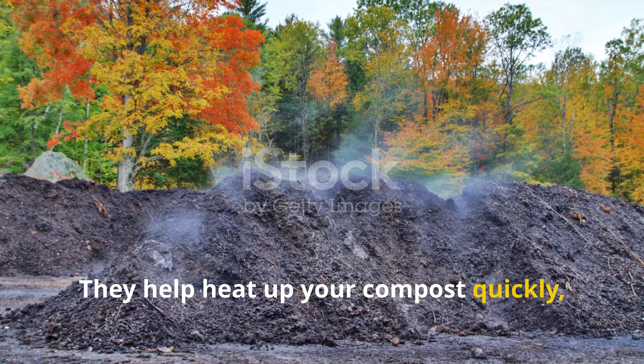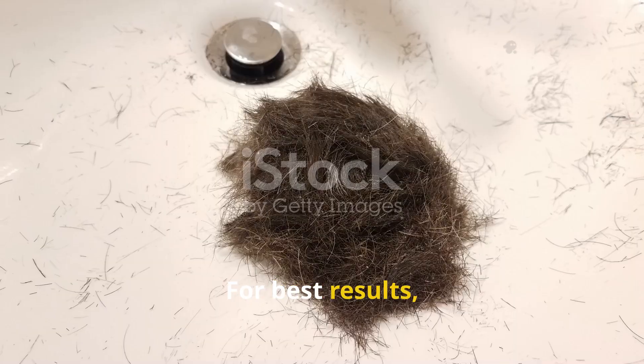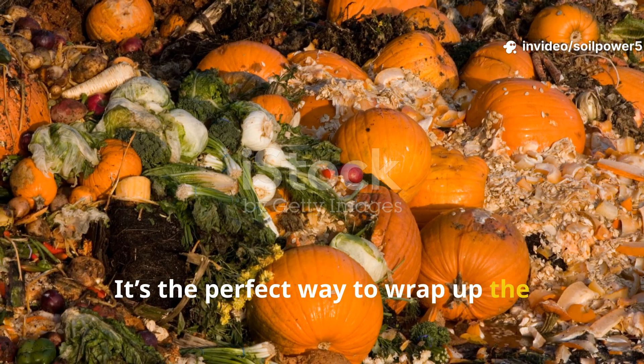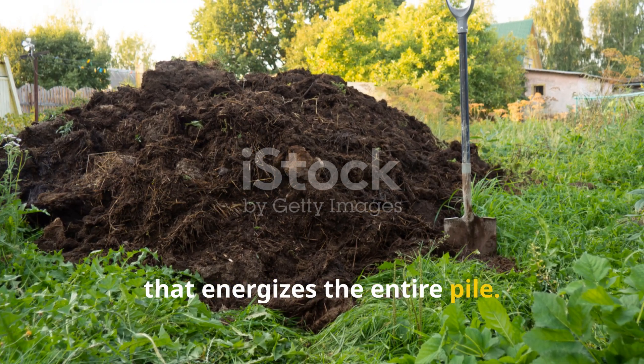Pumpkin scraps help heat up your compost quickly, speeding the breakdown of tougher materials like cardboard or hair. For best results, chop your pumpkin scraps into smaller pieces to increase the surface area. It's the perfect way to wrap up the composting season with a natural booster that energizes the entire pile.